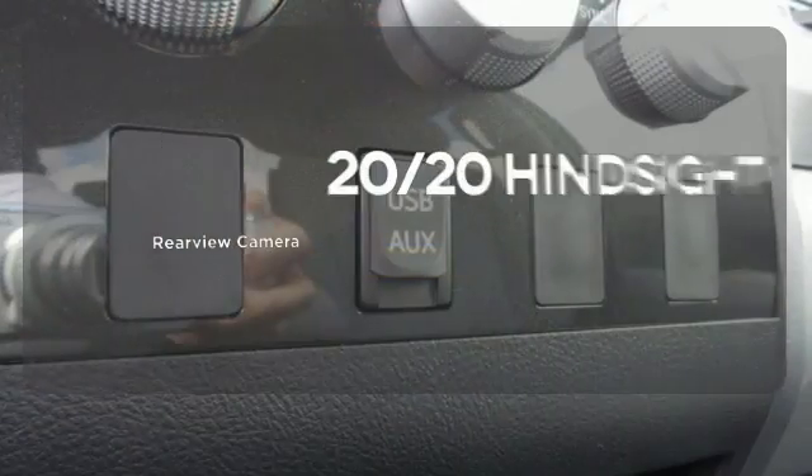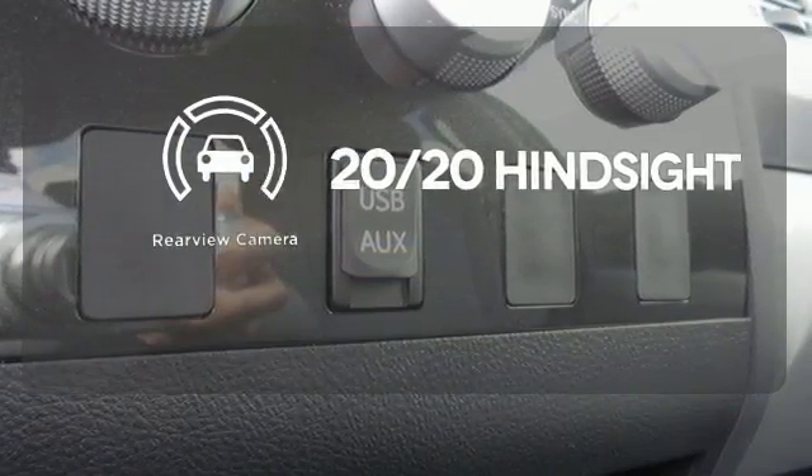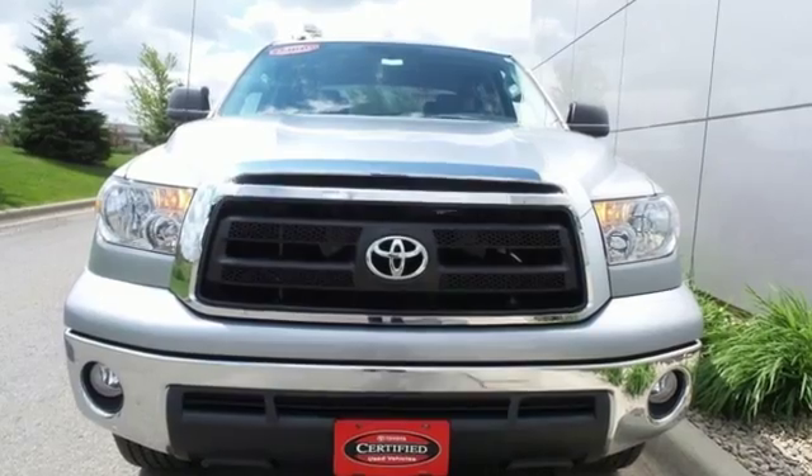See objects previously out of sight with a rear-view camera. Add this hard-working Tundra to your work crew today.